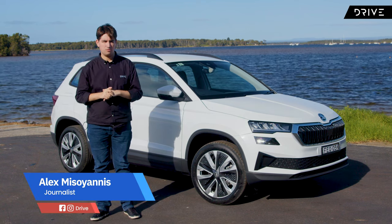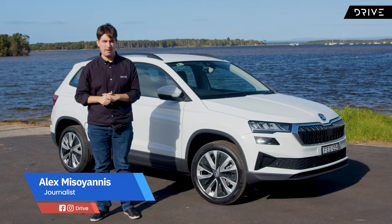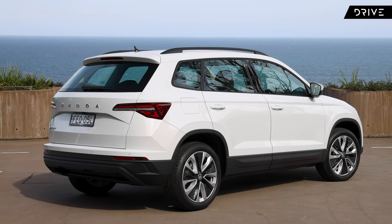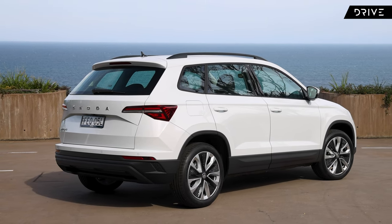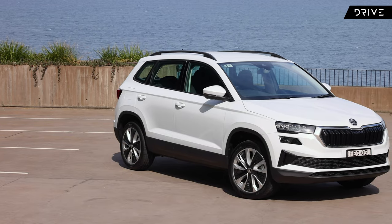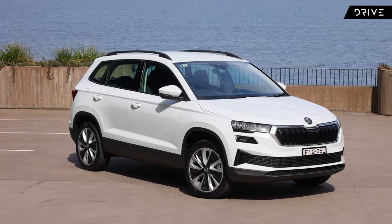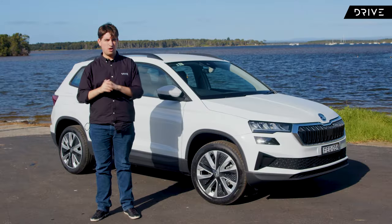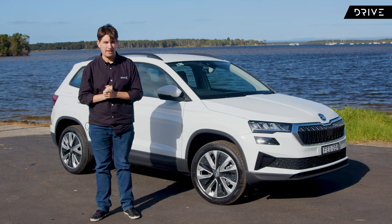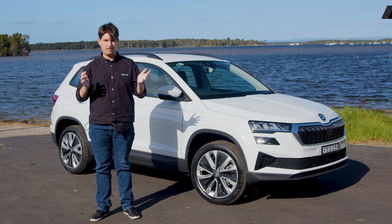Prices of Skoda cars and SUVs rose by unprecedented amounts during the pandemic, but this new variant hopes to help correct some of that. This is the new base version of the Skoda Karoq mid-size SUV. It costs $39,990 drive away, it's less than the cheapest Toyota RAV4, and it's similarly or better equipped than most rivals, even though it's built in Europe. Is this new variant enough to put this often overlooked Czech SUV back on the map?